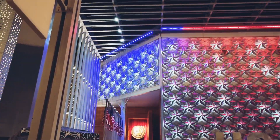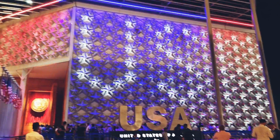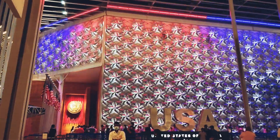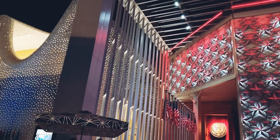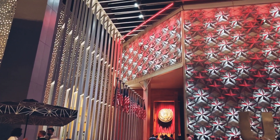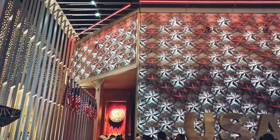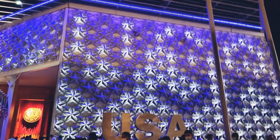Hello guys, welcome back to the channel! Today I'm going to show you the USA Pavilion, which is located near Al Forzan Park, just next to the DP World Pavilion. I really had no plans to get inside the USA Pavilion, but when I saw how colorful it looked, it just caught my attention and I wanted to go check what's inside.